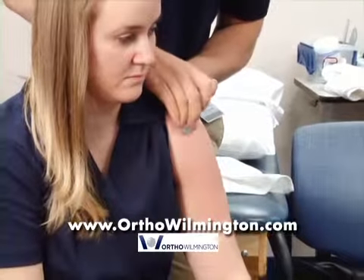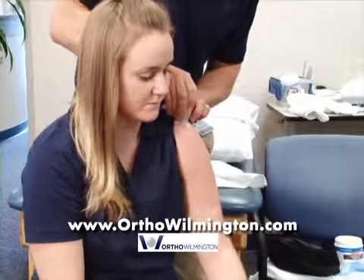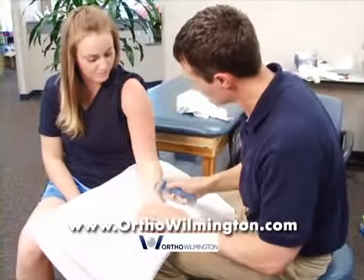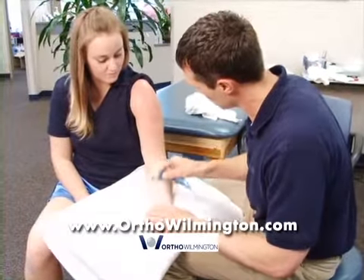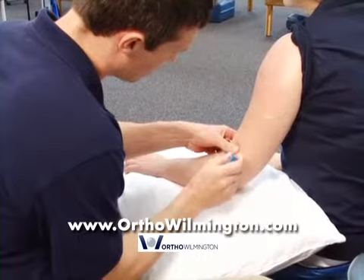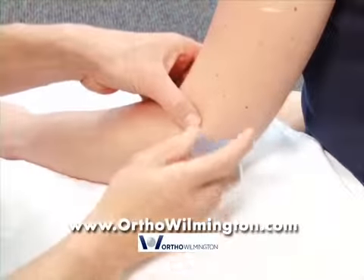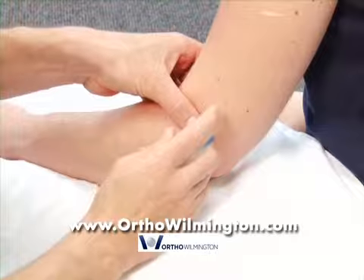How does the actual ASTEM process work in terms of physical therapy and treating the soft tissue injuries? We use the tools to identify the problem area and then use them to help stimulate the body's response to healing. The therapist will also give the patient exercises or activities they can use to help guide the treatment and speed the recovery.